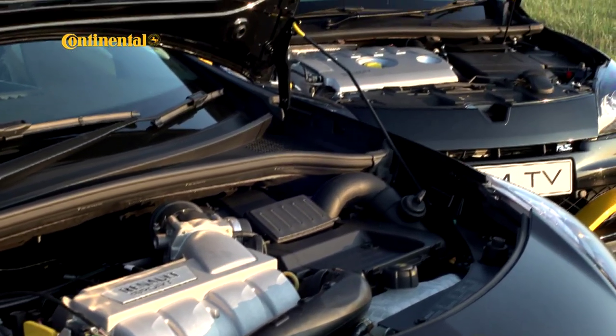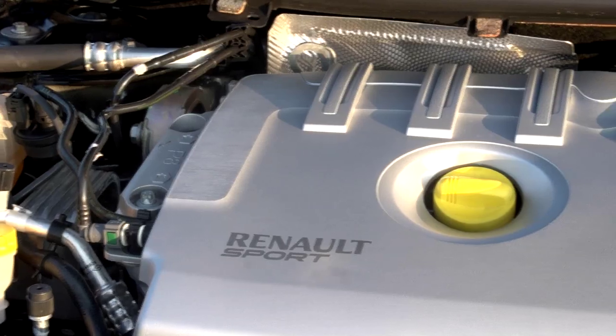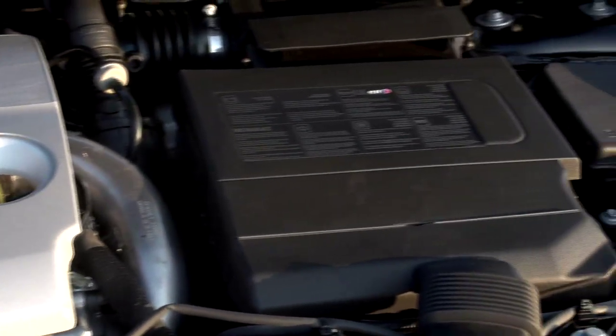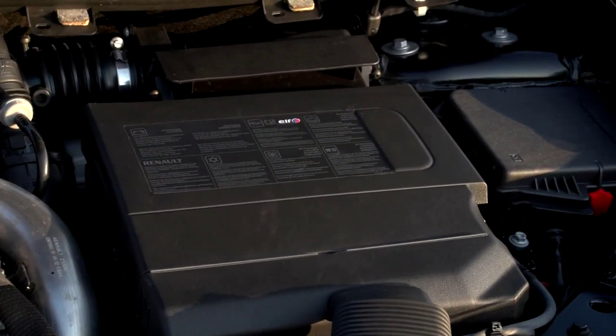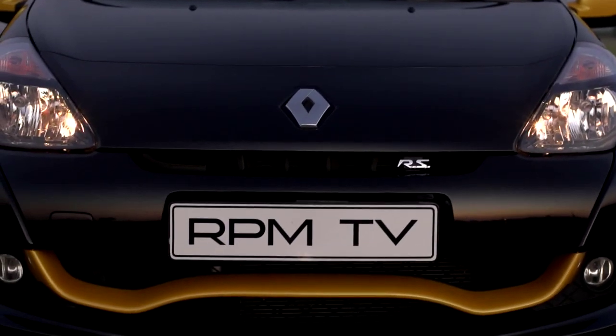The counterpoint is the engine in the Megane. It's a two-litre engine as well, but this one's turbocharged, and as a result power is elevated to 195 kilowatts with 360 newton meters of torque, a six-speed gearbox, and an LS differential — very much a racing car in road trim.